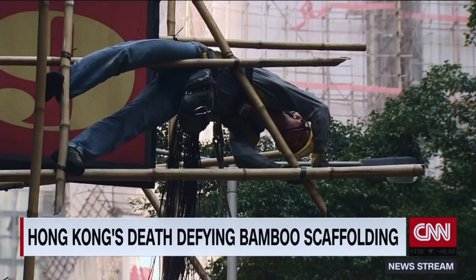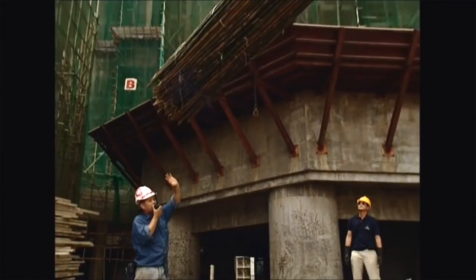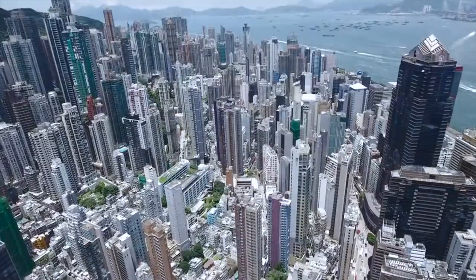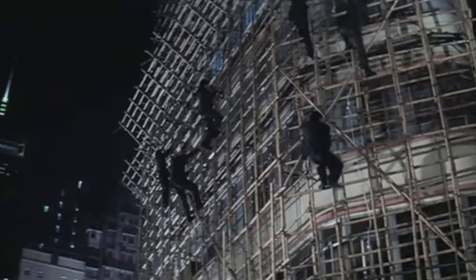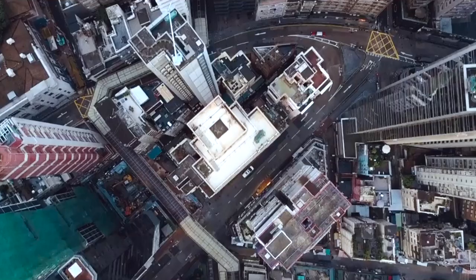You can find construction workers almost defying gravity. These real-life spider-men are not just building two stories — sometimes they are building skyscrapers. In today's video, I'm going to try to explore Hong Kong's bamboo scaffolding culture and explain why such an ancient technique is still in use in Hong Kong today.